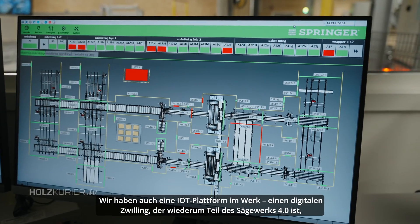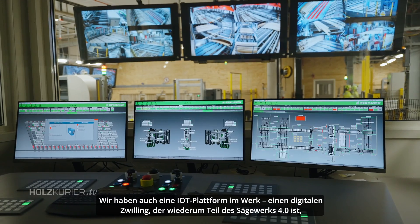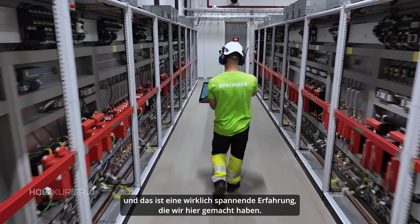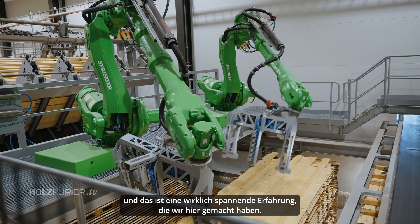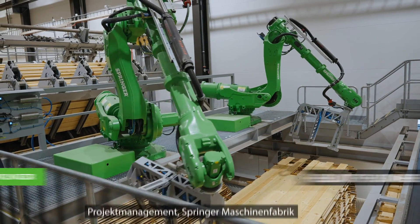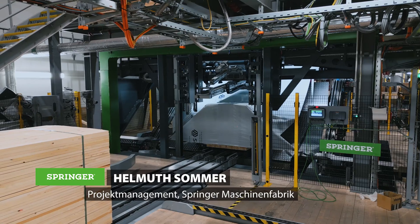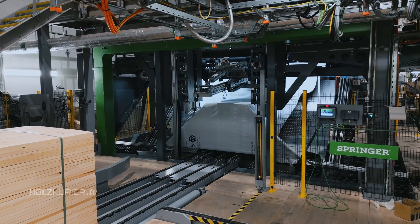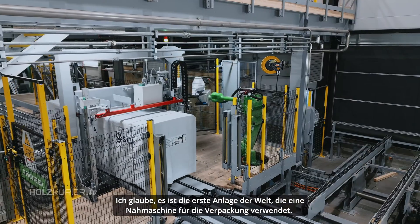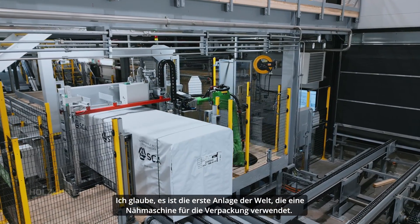We have an IoT platform in this mill and a digital twin — which is sawmill 4.0 — and that has been a really nice journey to be in. We have a lot of changes in robotics, and we also have other developments such as the packaging lines. We moved from a glue-up to a nail machine, and I think it's the first one in the world that has a sewing machine in the wrapper — that's something another company couldn't give us.